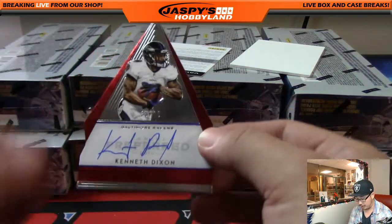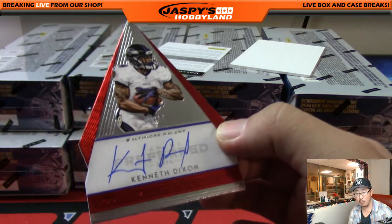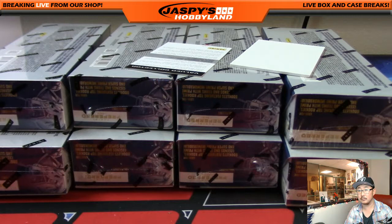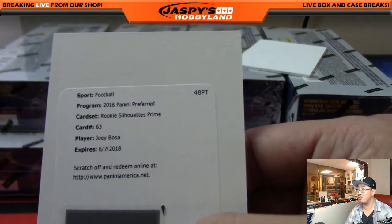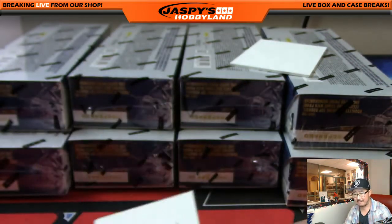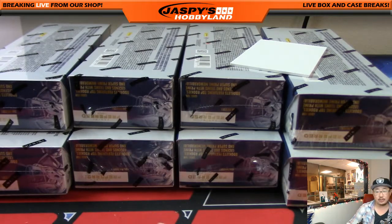And it looks like we have a Raven — that's Kenneth Dixon. On-card auto, die cut, 85 out of 99 for the Baltimore Ravens, going out to Michael Koster. Nice one, Mike. And the redemption — Joey Bosa. Rookie silhouettes prime, and I believe the prime is out of 25. Nice one for the Chargers — George V with that one.